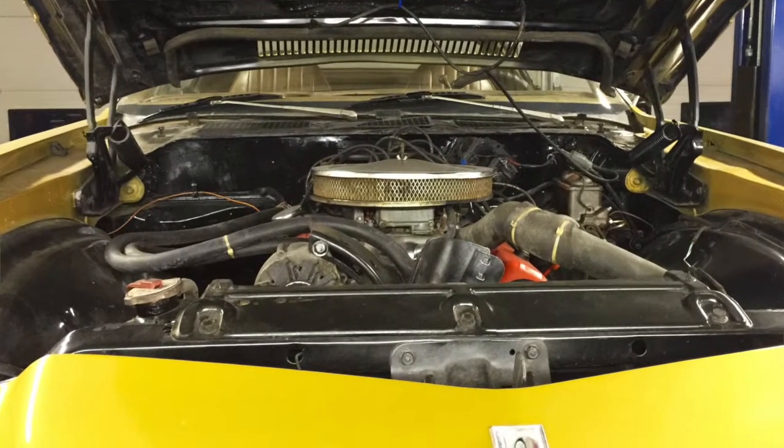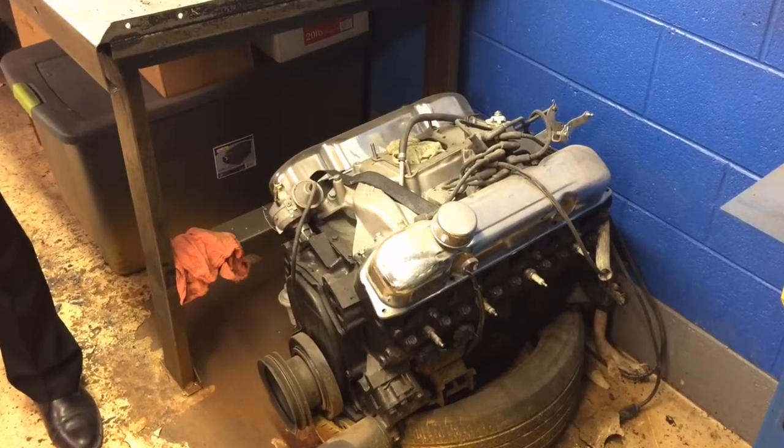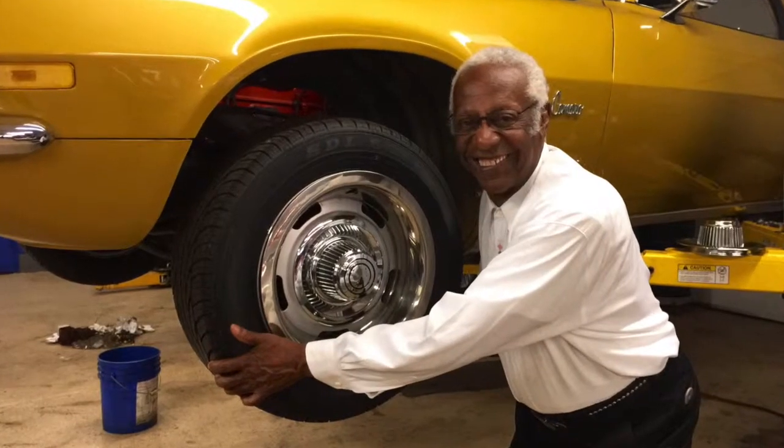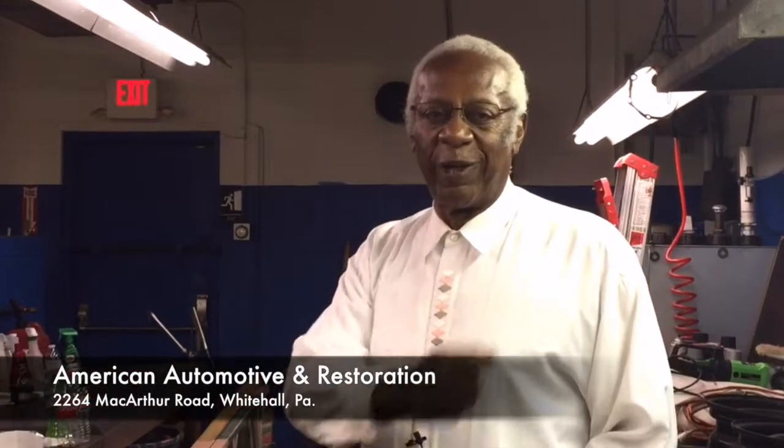Bring your vehicle with us, we'll redo yours. Get it out of the barn, bring it to us, and we'll make it just like new. Come to our sales location at 2264 MacArthur Road. I'll be waiting for you.